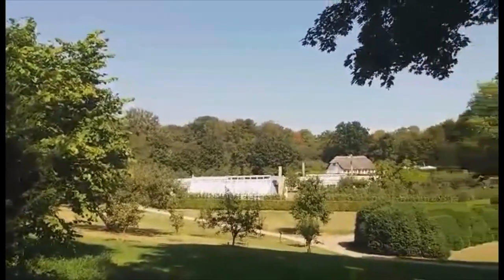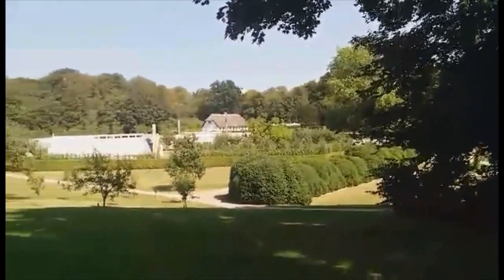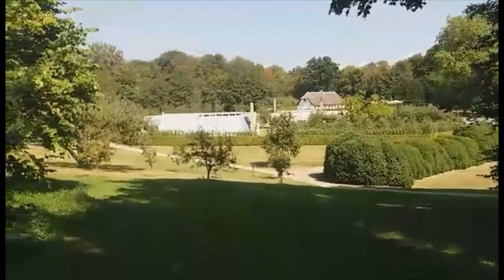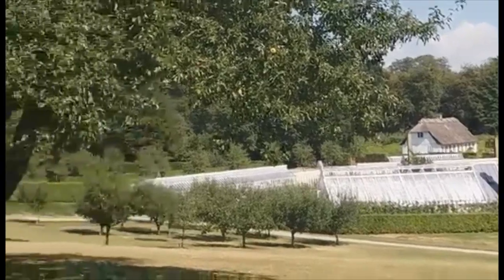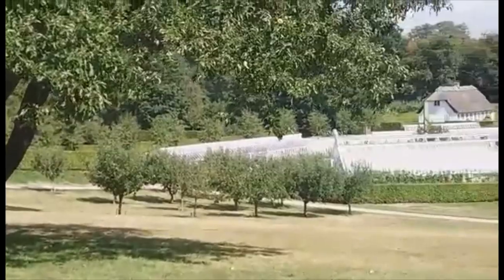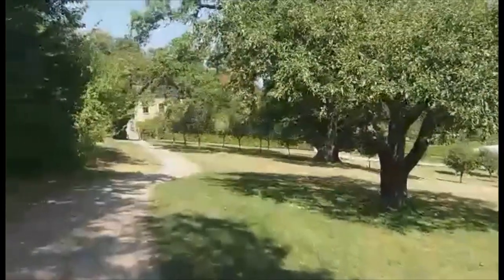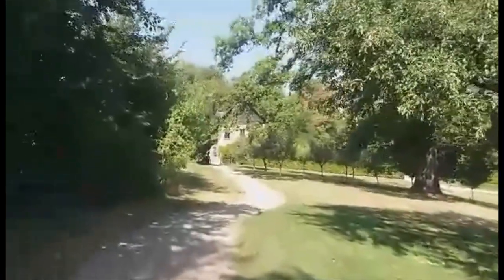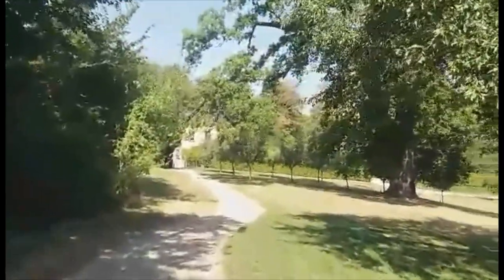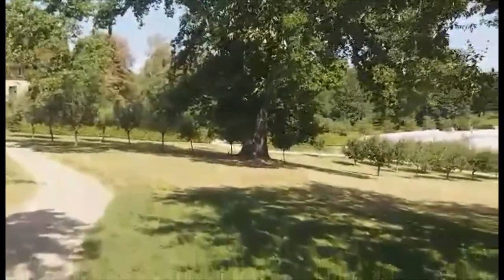This is really a peaceful place. This is really a great place. I'm going to show you guys the other side now.